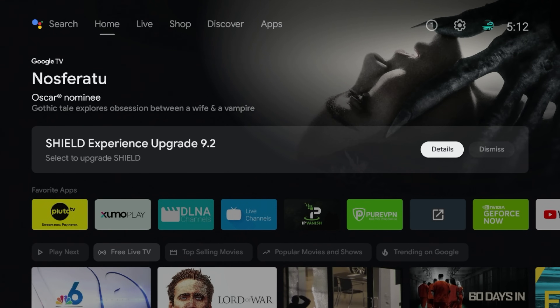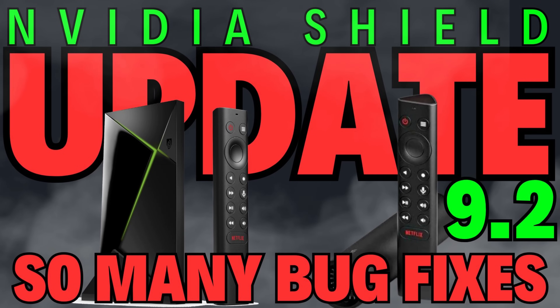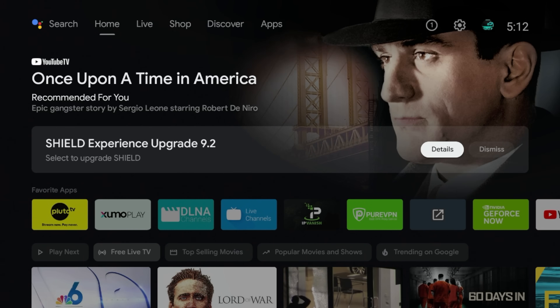Today's video we finally got another Nvidia Shield update. This is Shield Experience Upgrade 9.2, and if you guys have been following the channel for a while, you know that we've been waiting for Nvidia to push out more updates. So in this video I'm going to quickly go over what this update is.